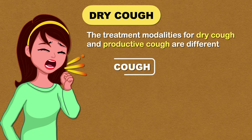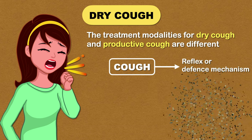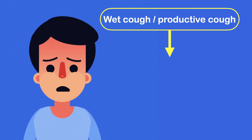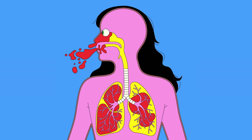Coughing is a reflex or defense mechanism that helps protect your body from irritants like dust in the air. It is an important way of clearing infected secretions from the lungs. So when you have a productive cough, the aim of treatment is not to suppress the cough but to improve the efficiency of the cough to help clear the airways.